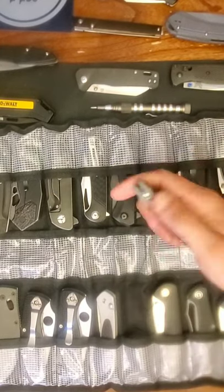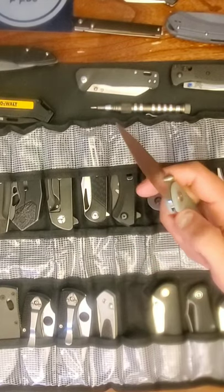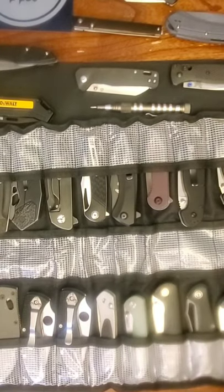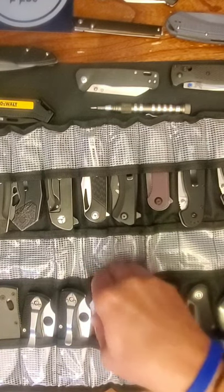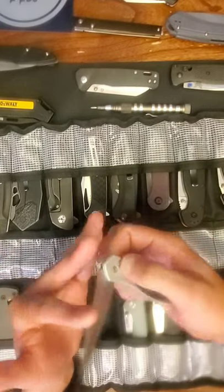Here we have the CJRB Feldspar and the mini Feldspar. I like both of them — the mini Feldspar in particular. I don't really carry these; they're more for size reference. I try to use knives that everybody has seen or felt in order to compare other knives against them.